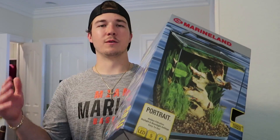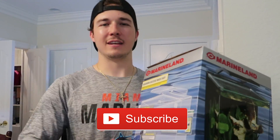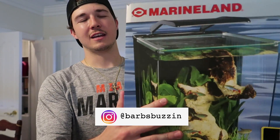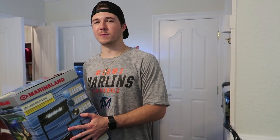You guys have been awesome. In order to enter, you guys gotta be a subscriber, so go and smash that subscribe button. You gotta leave a comment on this video, and we're gonna be announcing it on Instagram, so you gotta go give us a follow on Instagram, and boom, you will be entered into the giveaway. This is a great tank - you're not gonna miss it. But let's hop right into the video and I'll show you what we got.